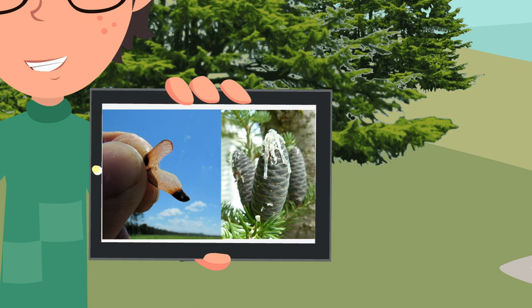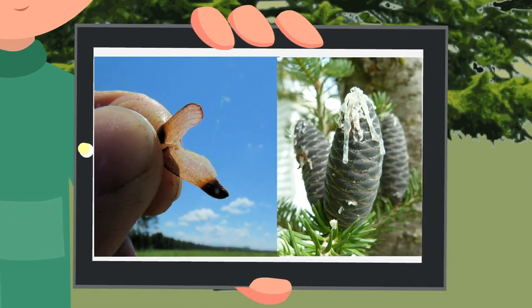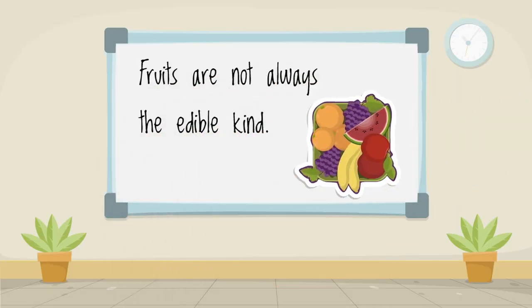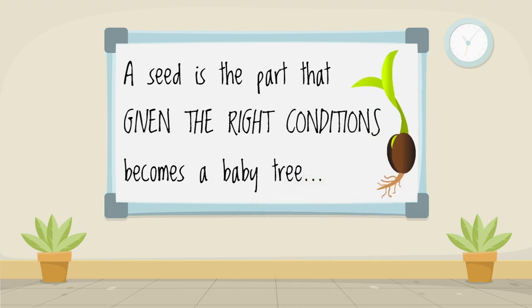Okay, technically, the evergreens don't have what scientists call flowers, but they do have all of the right male and female parts. And fruits are not always the edible kind, like apples, oranges and walnuts. A fruit is a part of a plant that holds the seeds. A seed is the part that, given the right conditions, becomes a baby tree.